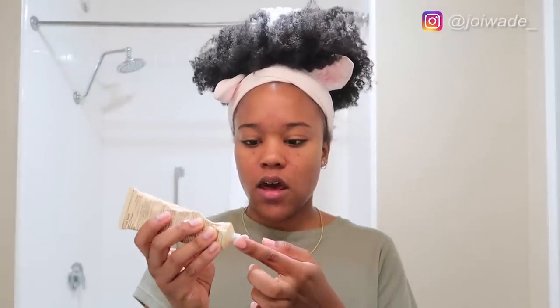Next I use the Ambi Skincare Fade Cream. I've been using it for about three weeks, applying it on the area where I have dark spots because they were just out of control. I like it because it's not drying and it has great Amazon reviews. Stuff like this you really have to use for a while to see results — most things aren't going to clear dark spots overnight — so I'm probably going to stick with it for about 60 days to see how it works.